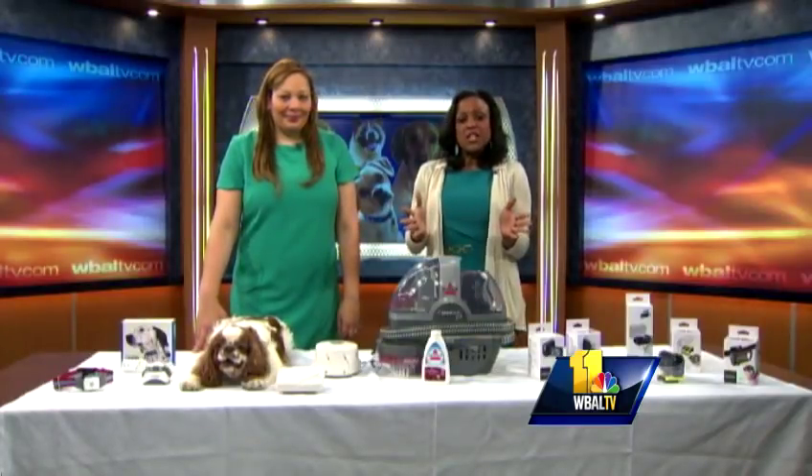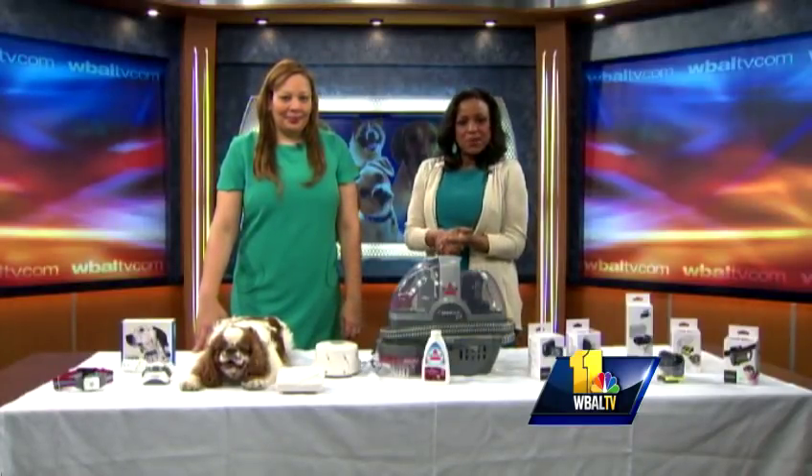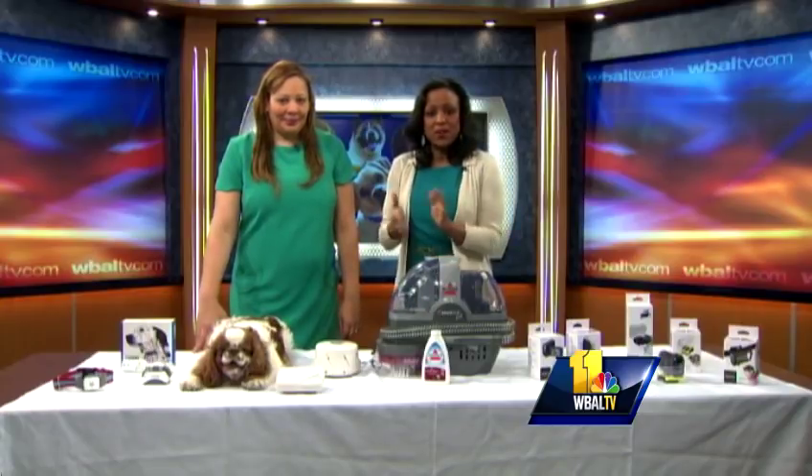Lifestyle expert Charlotte Reed joins us again to get pet owners up to date with the new tech products and how they can help you care for your pets. Good morning, Charlotte. Hi, how are you? All right, you've got some great stuff here.